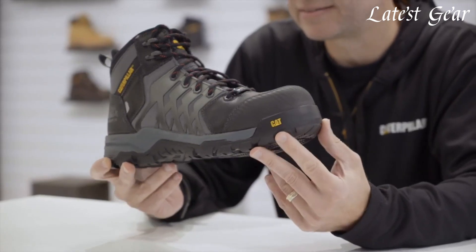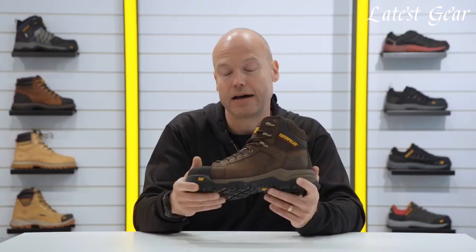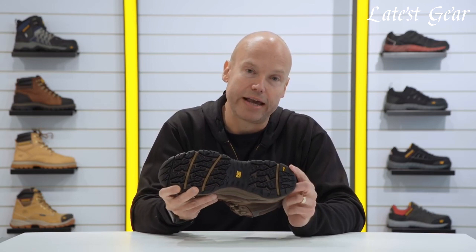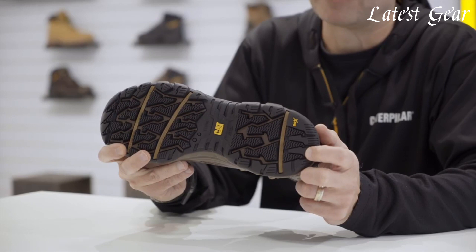Step into a world of durability and protection with Caterpillar Safety Boots. Renowned for their robust construction and reliability, Caterpillar, also known as CAT, has been a trusted name in the footwear industry for decades. Caterpillar Safety Boots are purpose-built to withstand the toughest work environments, providing unparalleled safety and comfort.